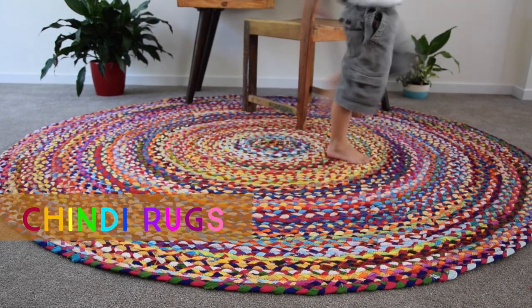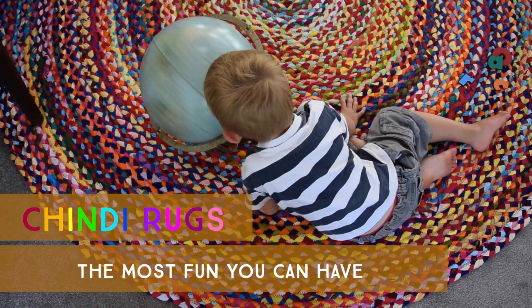No matter what you call them — chindi rugs, smile rugs, or happy rugs — they really are the most fun you can have with a floor covering.